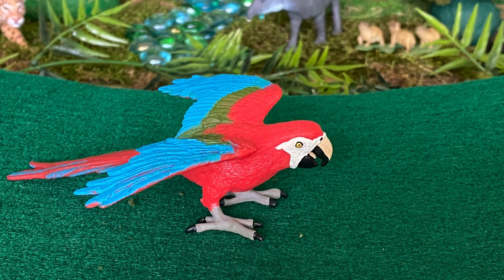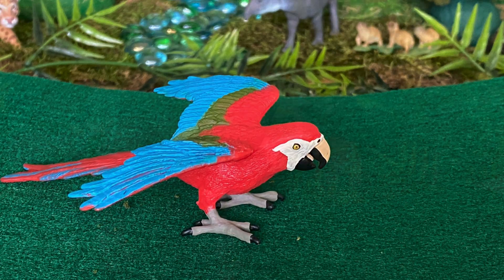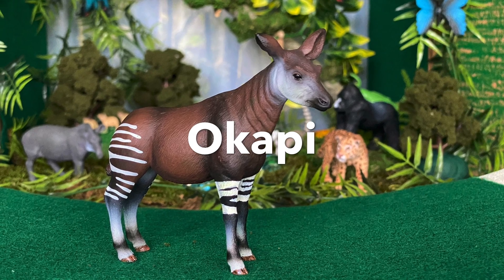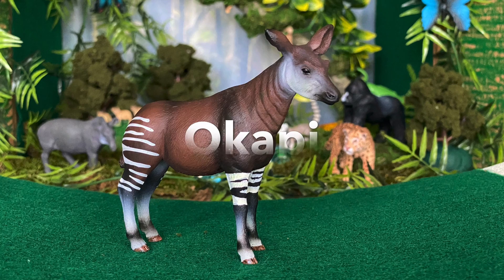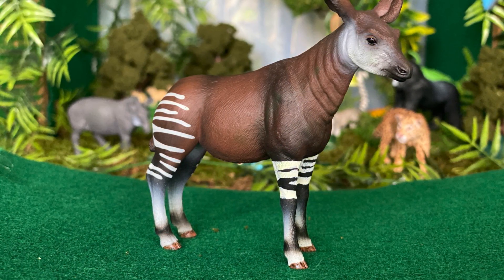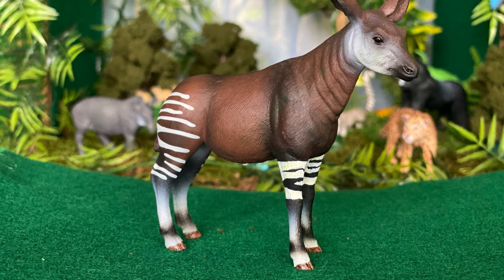They eat all the healthy food, huh? Now let's see some mammals. Okapi — they are herbivores. The okapi is also known as the forest giraffe or zebra giraffe.